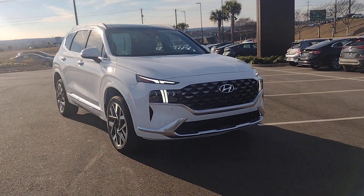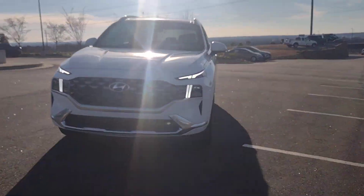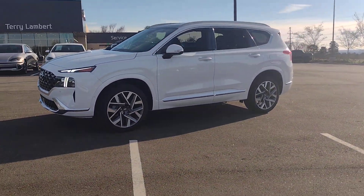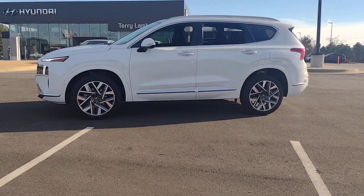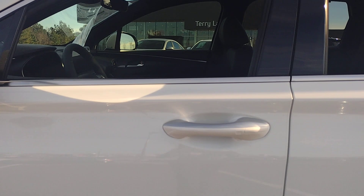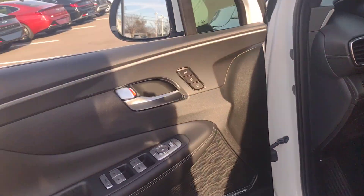Get into the 2023 Hyundai Santa Fe. All you need to do is relax and enjoy the ride in this stylish and capable Santa Fe. This mid-sized crossover delivers confidence and comfort thanks to features like standard driver assistance, a spacious well-equipped cabin, and standard infotainment deck. Start building your road trip memories.